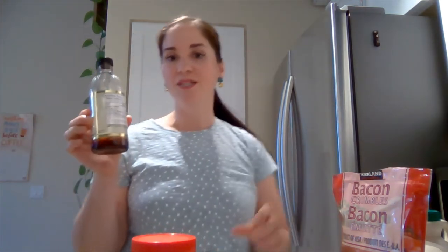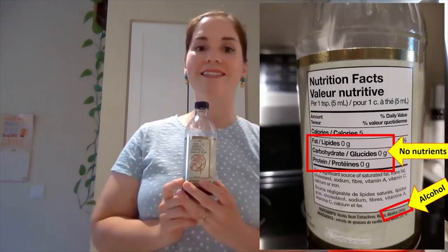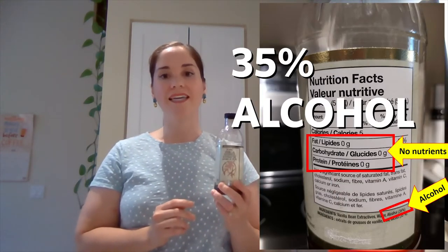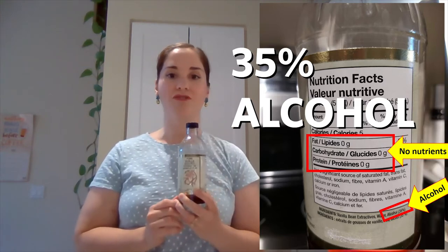The story for vanilla is a more interesting one. The reason that it is shelf-stable is because it contains 35% alcohol and is also lacking essential nutrients such as carbohydrates and proteins that microorganisms need to grow.